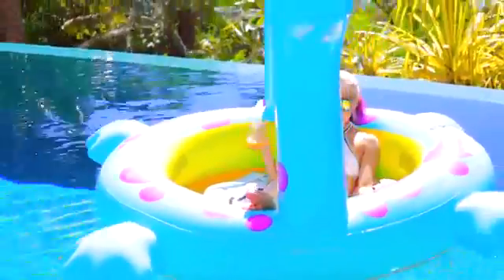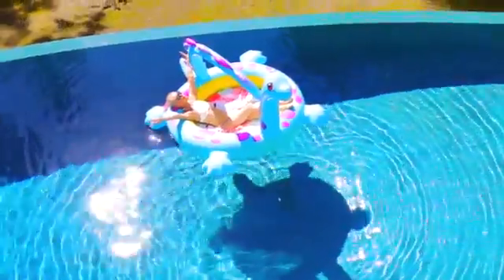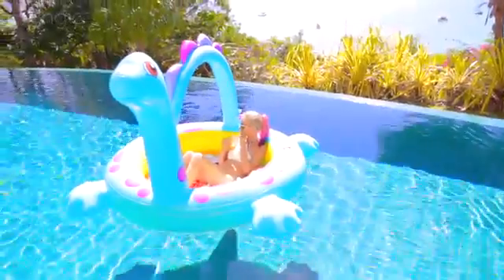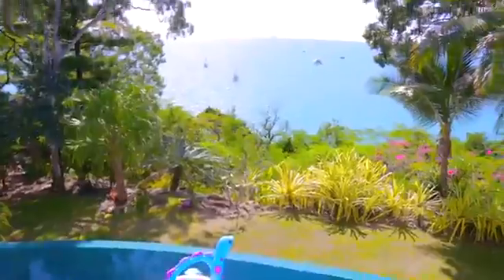I don't want to risk falling into the water either, especially since the pool here is so cold right now — it is freezing. It is still winter here. There are so many great designs for kids' swimming pools. This one is so cute, it's like a little dinosaur and I called him Nessie. Yeah, I think that's an appropriate name.